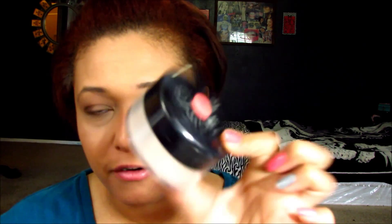Now before it creases — because mine does — this is the NYC Smooth Skin Translucent Powder. I got this 50% off. I basically just take that on the beauty blender, just a little, and dab it underneath the eyes.